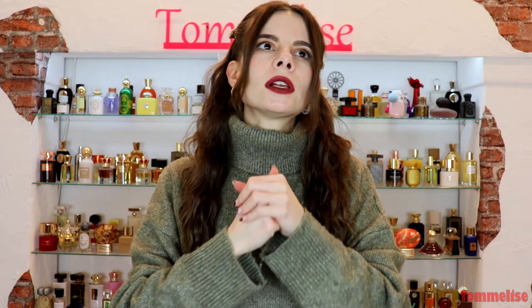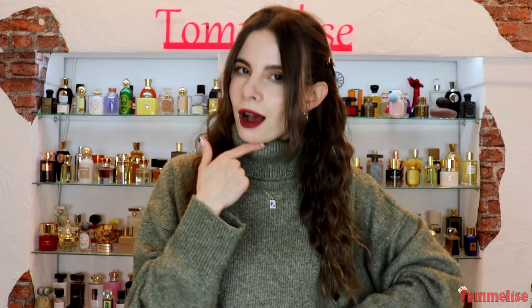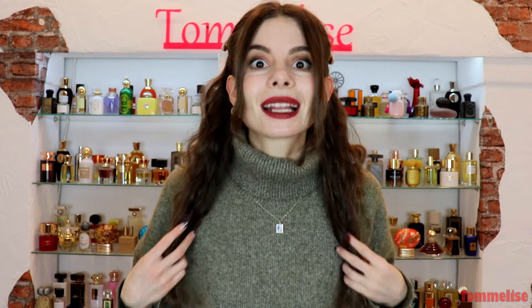Hello and welcome everyone to another layering episode! I know I haven't filmed these for a while, but I've been really working on this specific one dedicated to sweet oud. Although oud has been a very trendy note for a long time, I feel like there are not enough sweet ouds out there. Please let me know your thoughts on oud in general and sweet oud in particular — and if you know a great sweet oud fragrance, share it down below in the comments because I can't get enough of it.